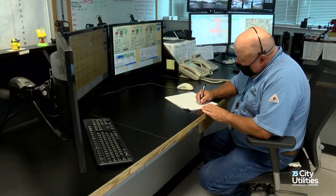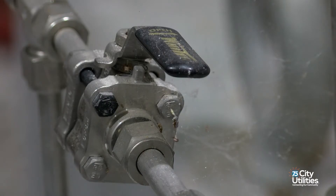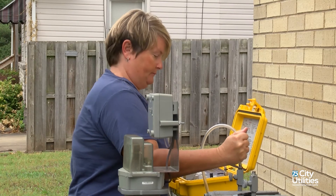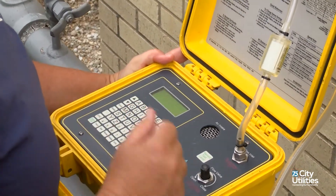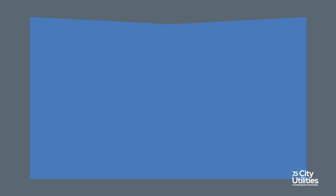We monitor that 24/7 in our control room. We can switch to a backup piece of equipment so we don't interrupt the odorization of gas. We routinely sample the odorant throughout our city on a routine basis to make sure it has the correct amount of odorant. The most important thing for this to work is when people do smell natural gas, to act fast.